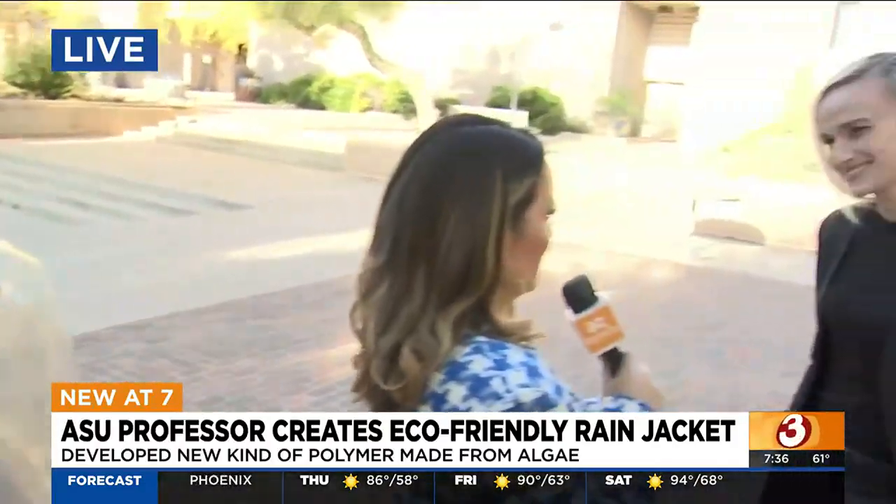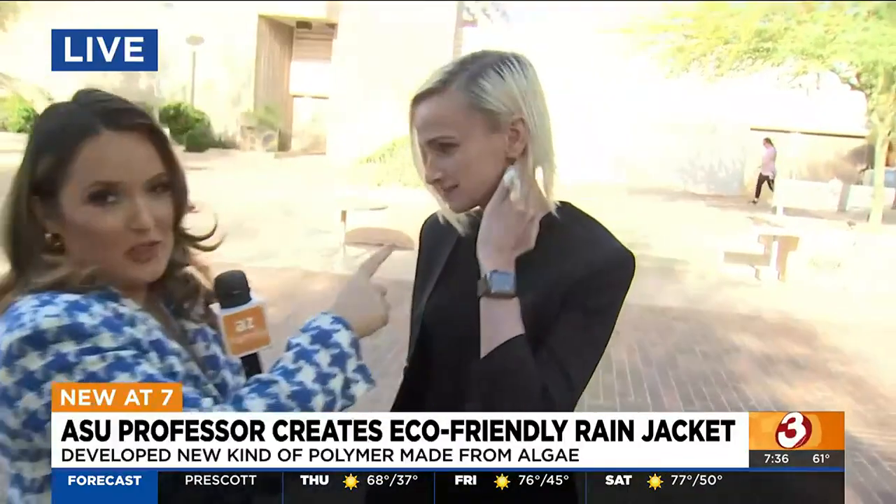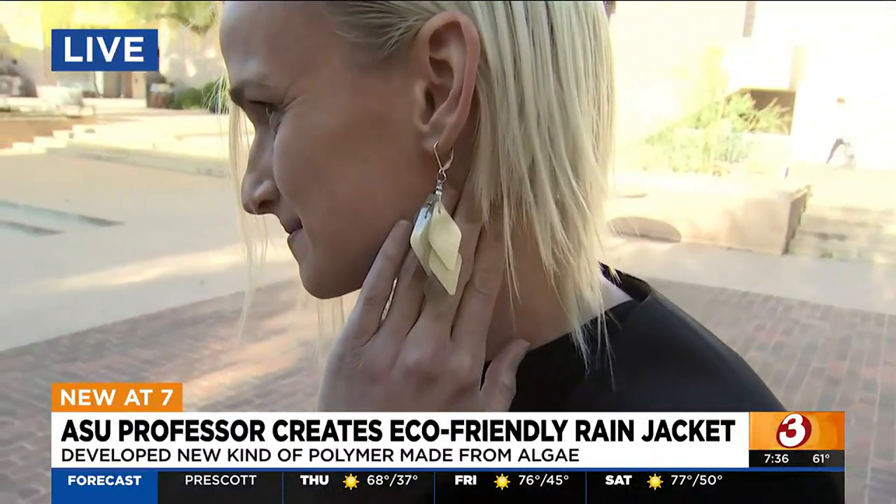Thank you so much for being here this early. Thank you for having me. I do also want to point out that her earrings are sequins that are also made of algae as well, which is really cool. So you have the raincoat, you have the earrings, and then you also have a backpack, too.